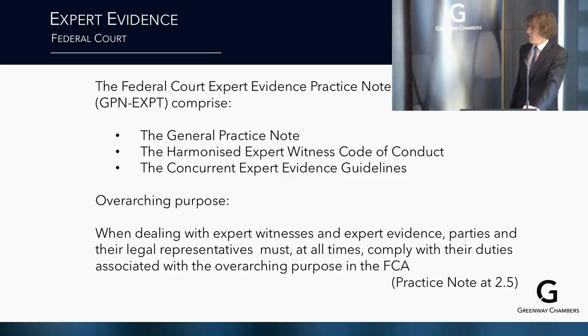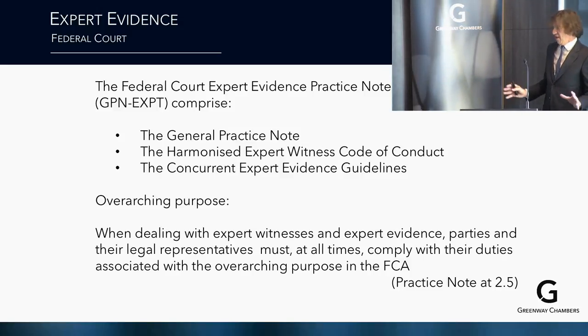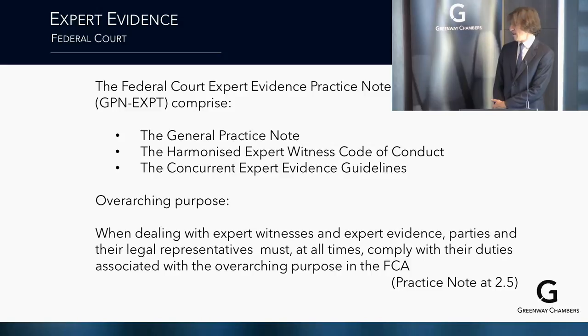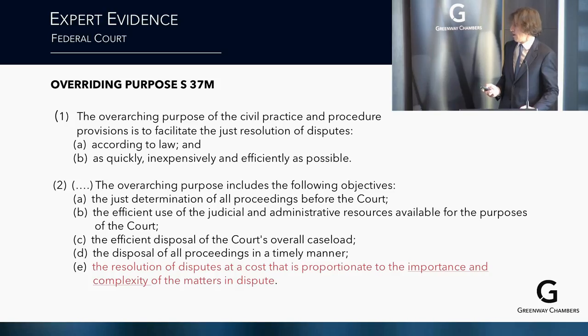The Federal Court Expert Practice Note comprises a general practice note, a harmonised expert witness code of conduct, and concurrent expert evidence guidelines. There is a thing called an overarching purpose — it's trite, but it's becoming more and more significant every month. When dealing with expert witnesses and expert evidence, parties and their legal reps must at all times comply with their duties associated with the overarching purpose in the Federal Court Act.